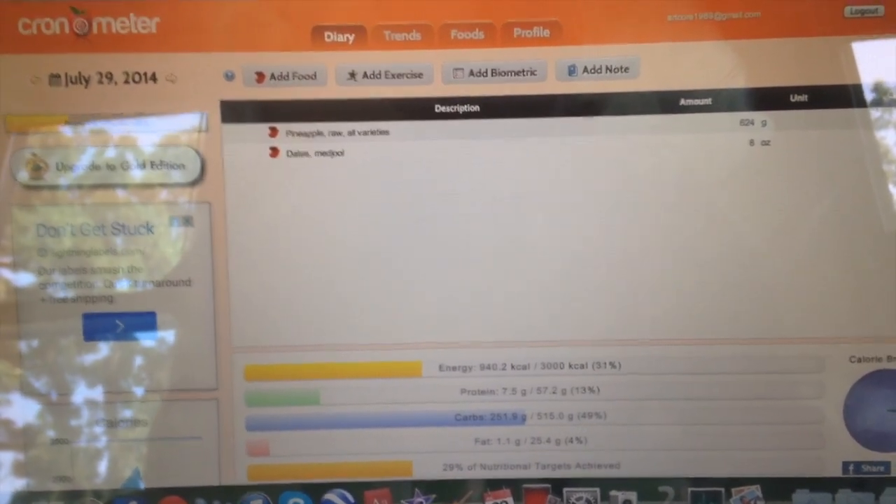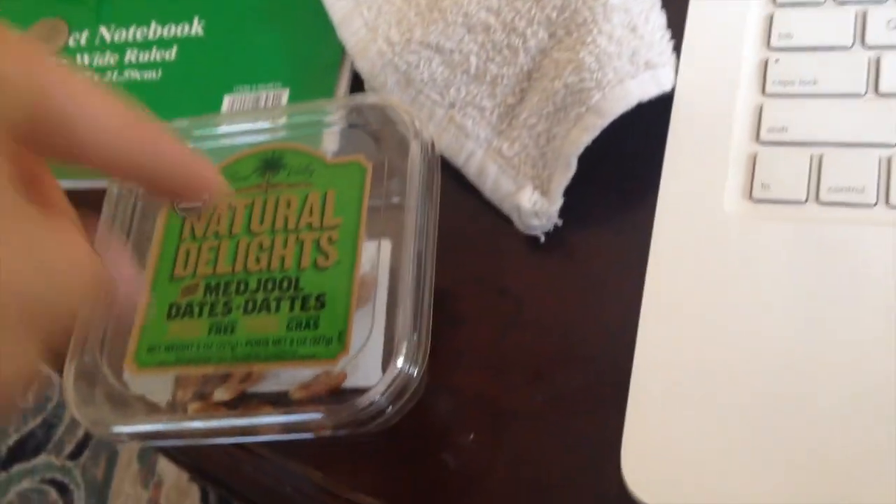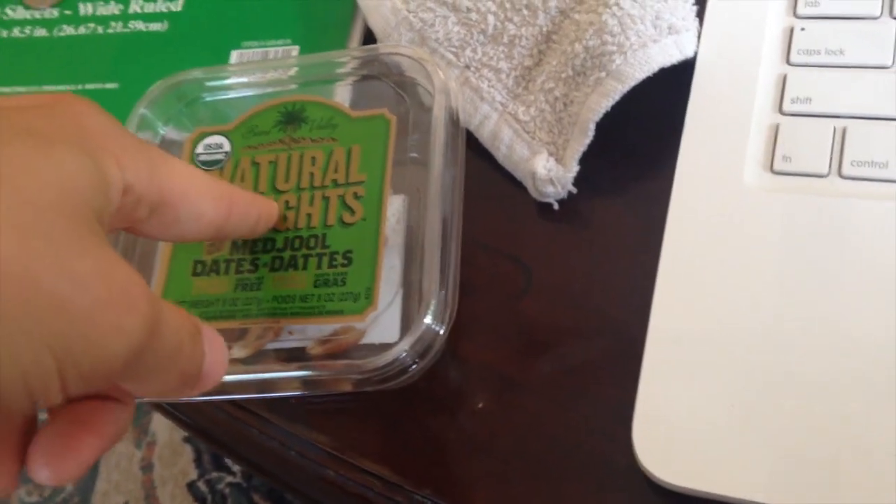The dates were $3.99. As you can see, you're getting twice the calories for a dollar less with dates than with pineapple — at least this kind of pineapple.